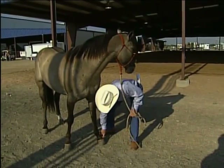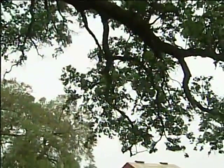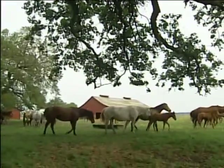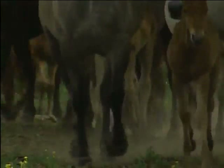Once an animal is exposed to the virus, it can take as little as two days for clinical signs to develop. Though this disease can cause significant discomfort for several days, it is rarely fatal. Horses typically experience a full recovery in about two weeks with no lasting side effects.